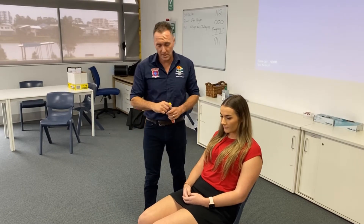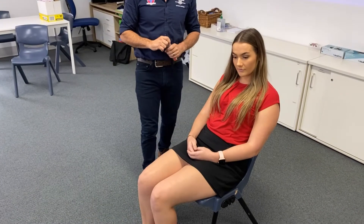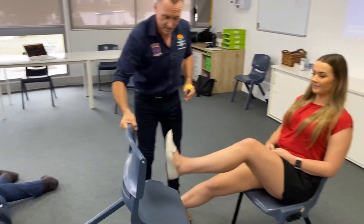Ideally seat the patient, but if the patient is seated with legs bent, generally with anaphylaxis it's a blood pressure issue. So what we like to do is get the legs out flat — I'm just going to get the legs up on the chair so they're out nice and flat.